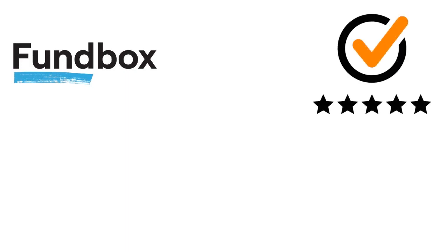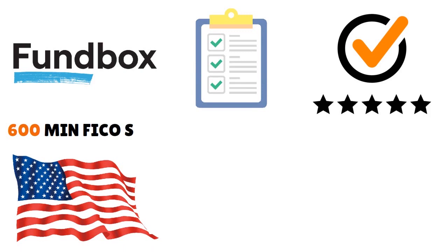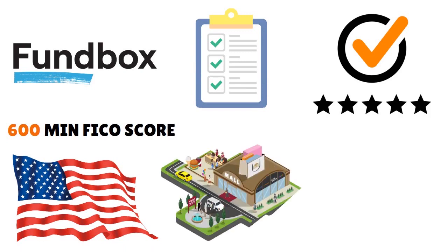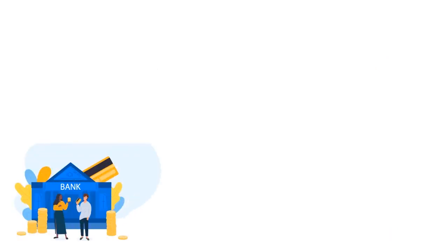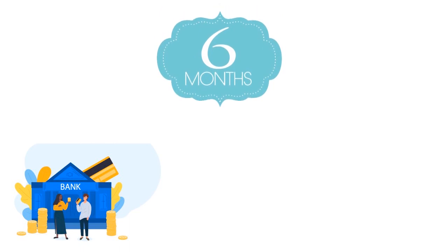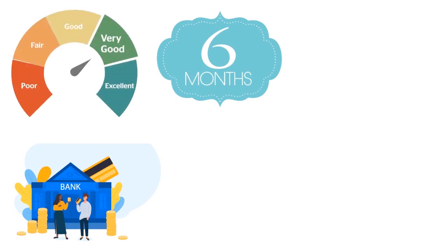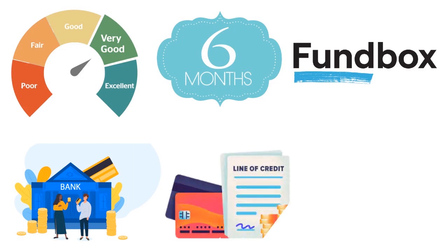After getting acquainted with Fundbox, I wanted to know whether I qualified, so I looked at their qualification requirements. They said you have to be based in the US, have a 600 minimum FICO score, your business has to generate $100,000 in annual revenue — remember that number, it's quintessential — you need a business checking account, and ideally be at least six months in business. I checked all the boxes. One area where Fundbox really shines is their use of technology to accelerate the business line of credit process.